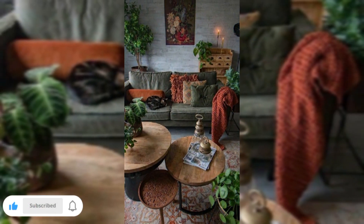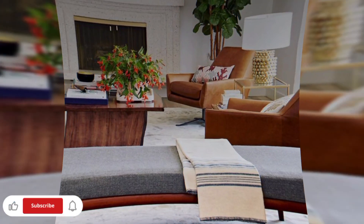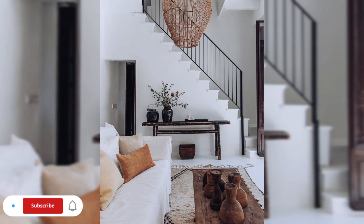These ideas will help you create a haven of style, comfort, and unparalleled beauty. Don't miss out on this opportunity to create a living room that truly reflects who you are and invites you to savor life's precious moments in beautiful surroundings.